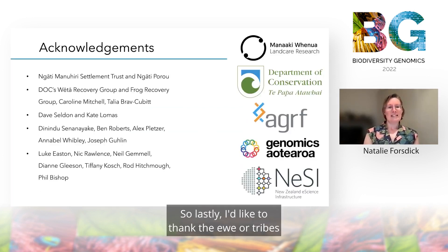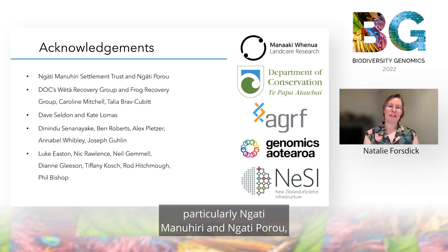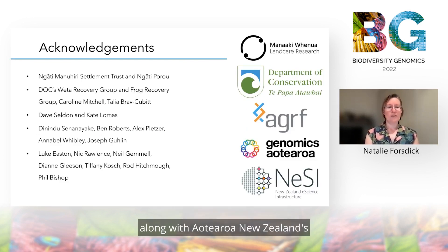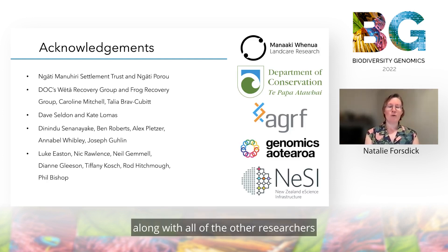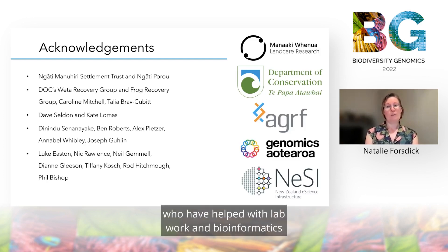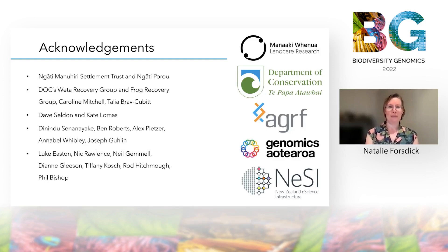Lastly, I'd like to thank the iwi, or tribes, associated with these species, particularly Ngāti Manuhiri and Ngāti Porau, along with Aotearoa New Zealand's Department of Conservation Weta Recovery Group and Frog Recovery Group, along with all of the other researchers who have helped with lab work and bioinformatics and provided advice along the way. Thank you.